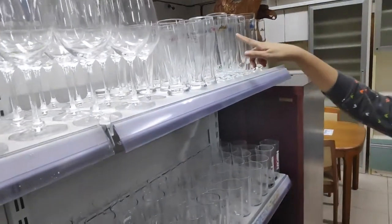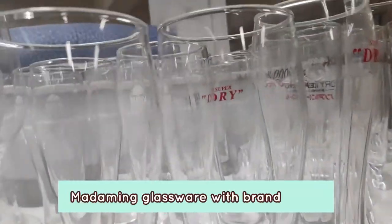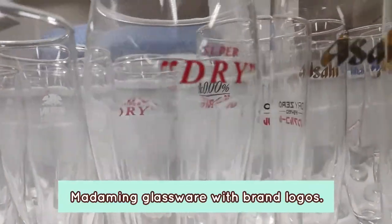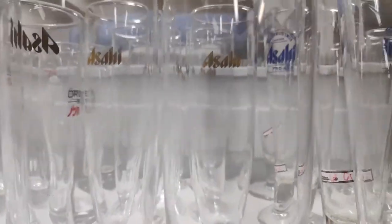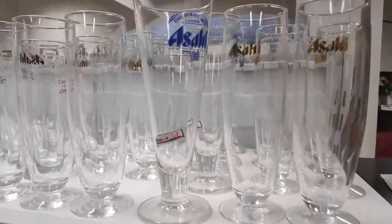They have a bunch of glassware here. There are brands from popular Japanese beer brands, like Asahi. They have Suntory. They also have brands like Nescafe and such.